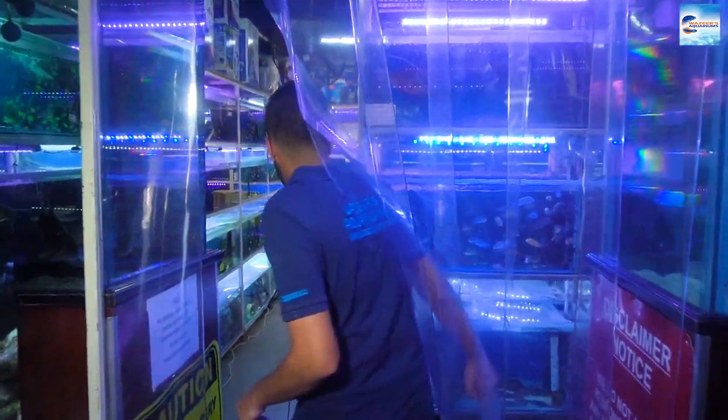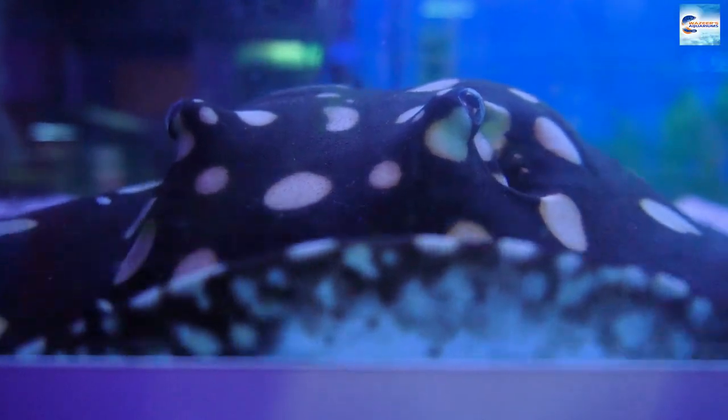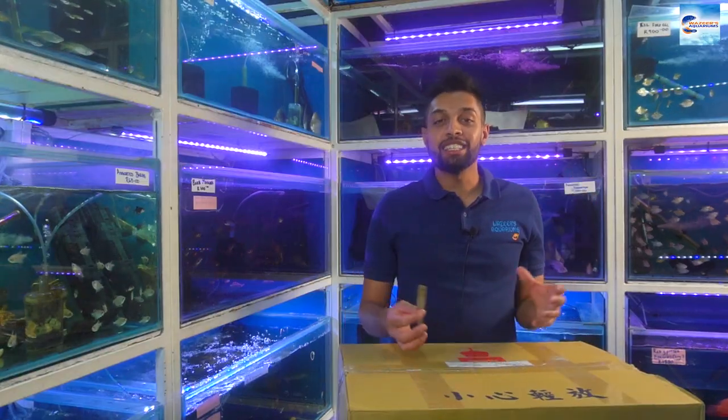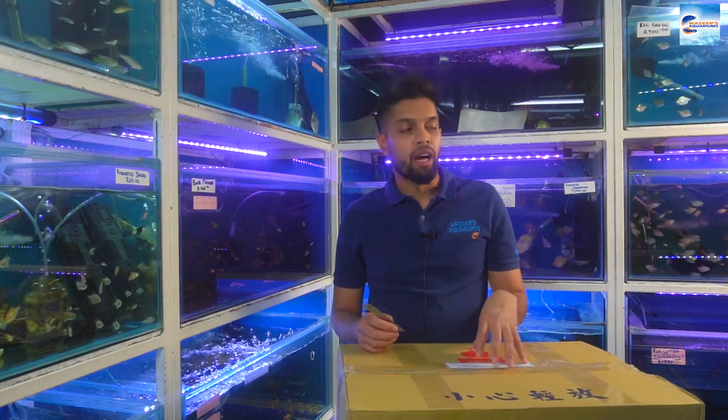Hi guys, hope you're all well. It's Thursday and I received my main stock for the week. I've got something really exciting — four boxes from Taiwan direct import. Some really exciting things are in today, let's have a look at what's come in. I'm super excited that my shipment is finally here. We have four boxes to unpack, let's get started.